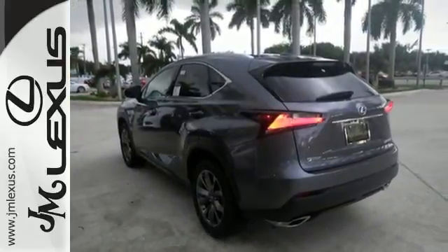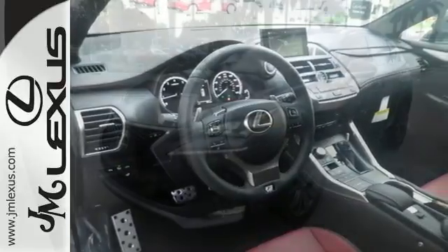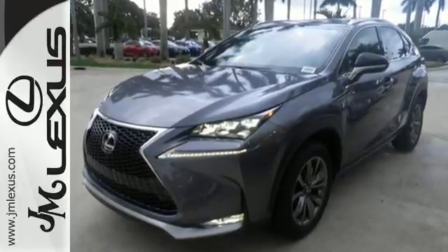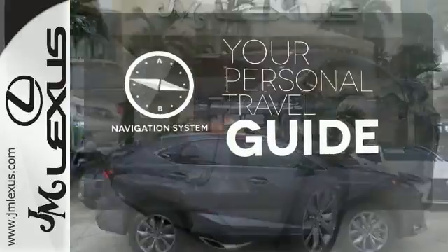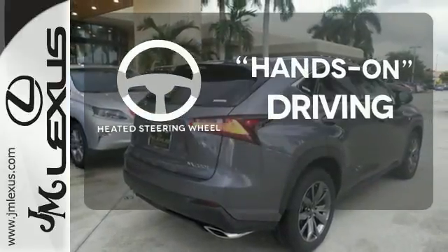When it calls for cargo you have plenty of space. When it calls for getting the group there and back, dual zone climate control, front and rear power outlets, and lots of cup holders keep everyone happy. It comes with a navigation system to easily guide you to your destination. You'll want to keep both hands on the heated steering wheel.